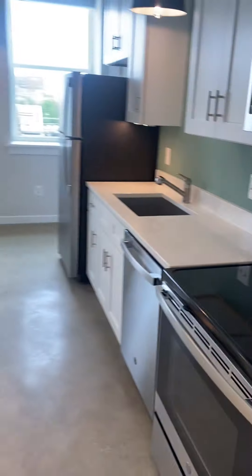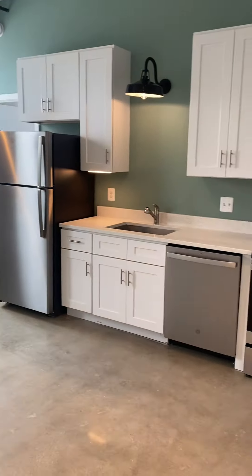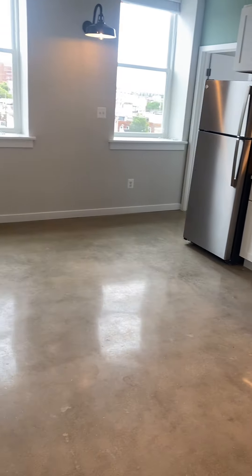This is 923 Southeast Avenue, unit 14. As you walk in, it has a nice kitchen line and the space would be kitchen, living, dining.